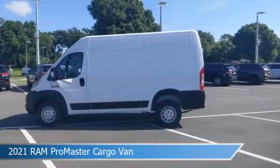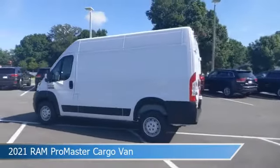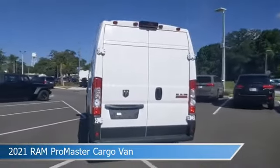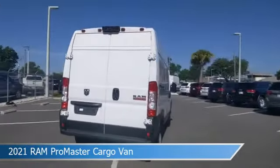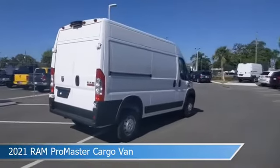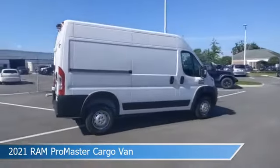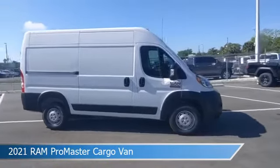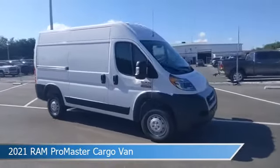Take a look at this 2021 Ram Promaster Cargo Van. Equipped with a 6-speed automatic transmission in bright white clear coat, this car comes with some great features including anti-lock brakes, power outlet, audio controls on steering wheel, auxiliary input and more. Come in and check it out today.